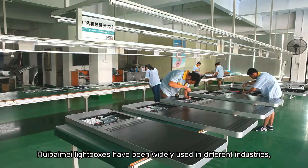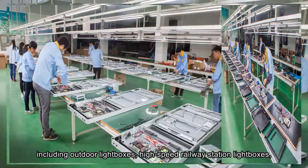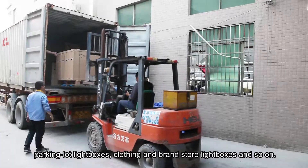In recent years, Huibaimei light boxes have been widely used in different industries, including outdoor light boxes, high-speed railway station light boxes, parking lot light boxes, clothing and brand store light boxes, and more.